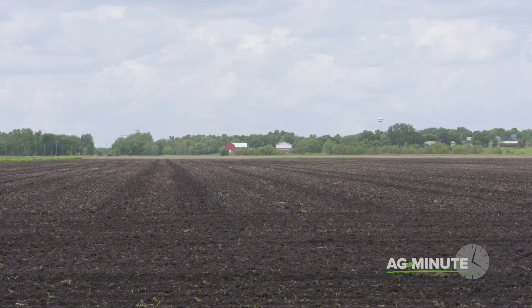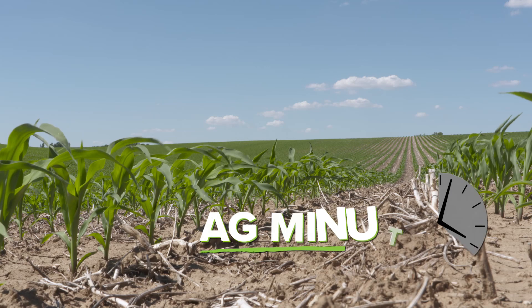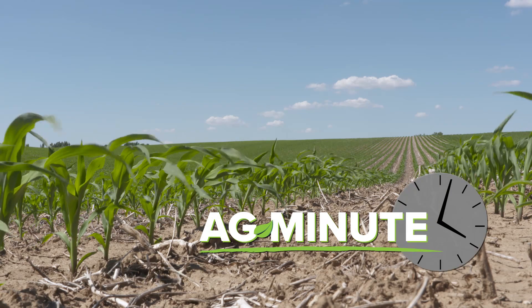To sum things up, if a soil is too acidic for crop growth and soil microbe health, calcium carbonate or lime can be added to turn things around. With today's Ag Minute, I'm Darren Hefty. Thank you.